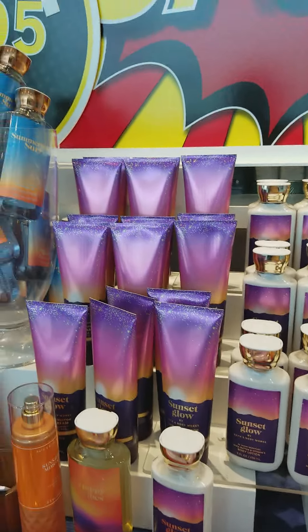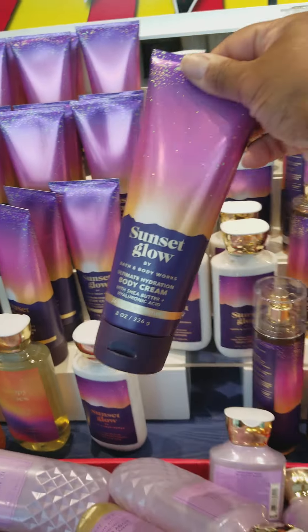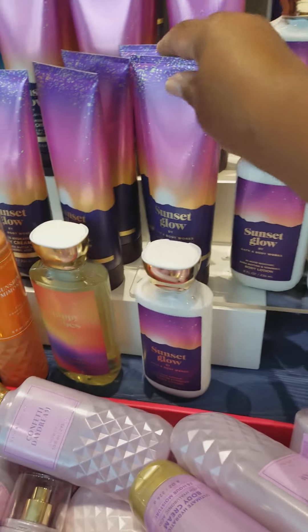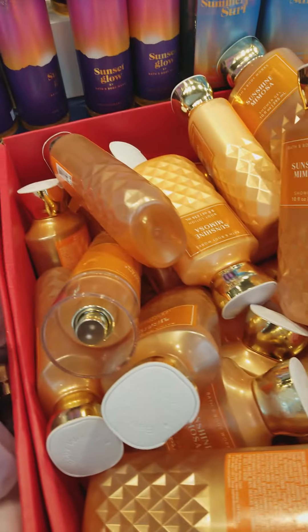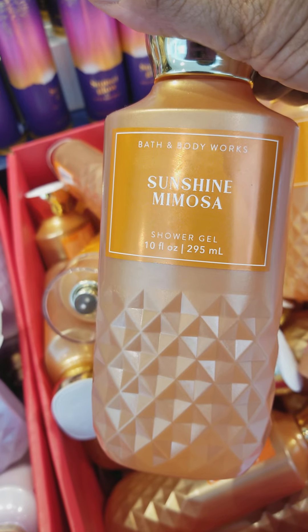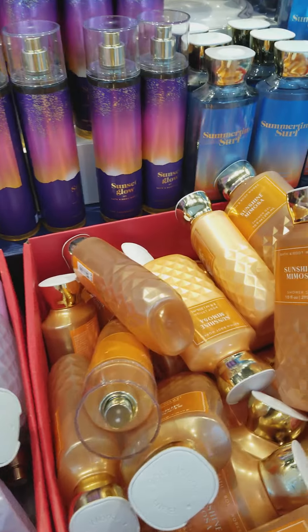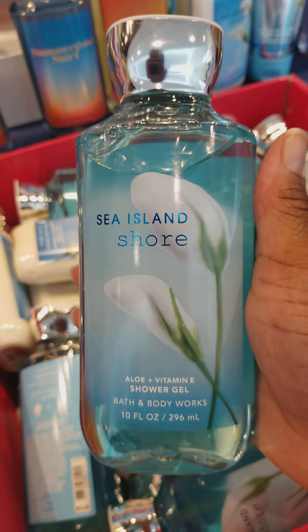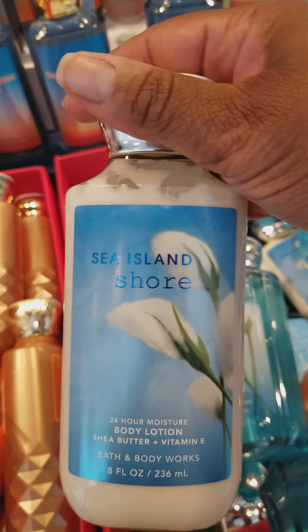This is also one of my favorites here — this is called Sunset Glow. In this particular section they have the Sunset Glow Body Cream, the Body Lotion, and Body Spray. Down here in this bin there is some Sunshine Mimosa Shower Gel for $4.95. Down here they have some Sea Island Shore Body Gel for $4.95, as well as the Body Lotion.